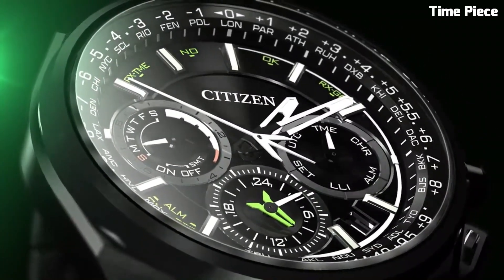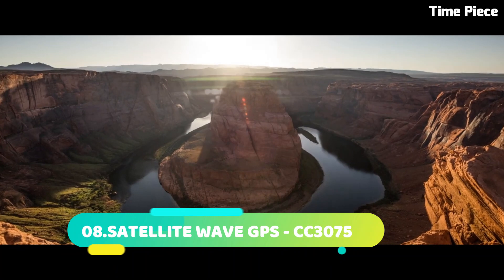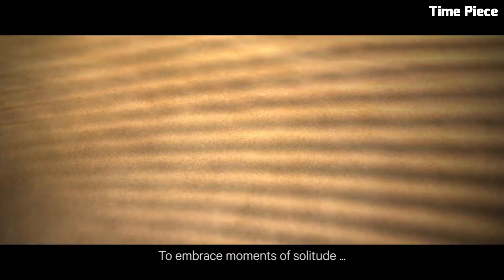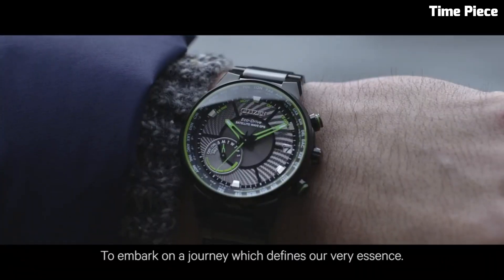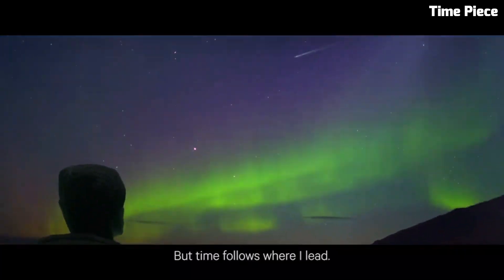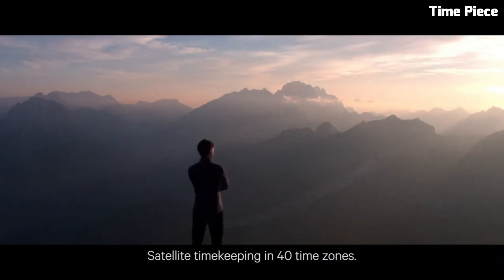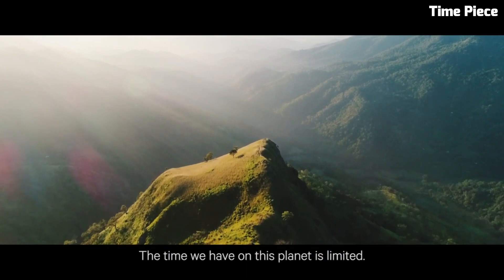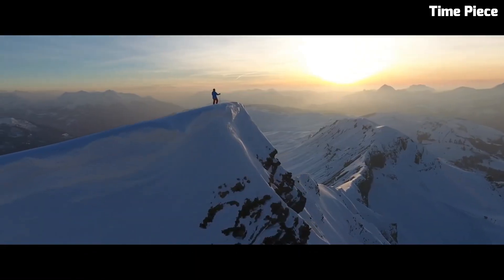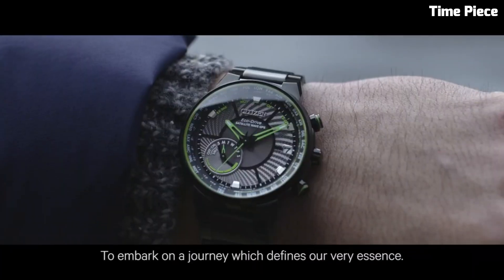Number 8: Satellite Wave GPS CC-3075 Citizen is a cutting-edge timepiece that combines unmatched precision with style. Powered by innovative satellite technology, it receives signals from GPS satellites, guaranteeing accurate timekeeping across the globe. The watch features a sleek design with a stainless steel case and bracelet, exuding modern sophistication. Equipped with EcoDrive technology, it harnesses light as a power source, eliminating the need for battery replacements. The CC-3075 boasts world-time function, perpetual calendar, and water resistance, making it the perfect companion for the adventurous and fashion-conscious individual.